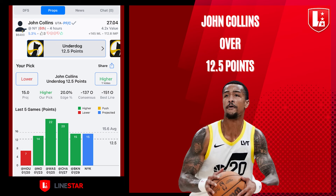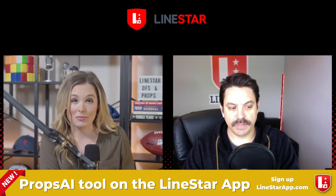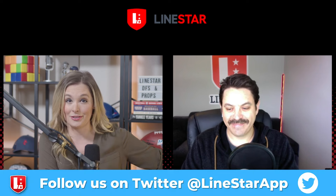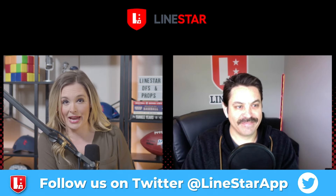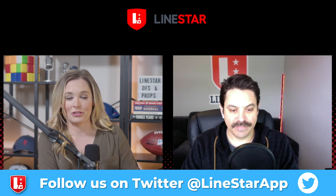LineStar is projecting 15 points for Collins tonight. He's averaging just over 15 in the month of January, and he has gone over that line in 11 of the last 15 games. He's going up against the New York Knicks, who are a top five defense and eighth in points allowed in the paint. However, they are decimated right now — without Julius Randle, Isaiah Hartenstein on a minutes restriction, OG Anunoby listed as questionable. Mitchell Robinson is already out for the season, and they're on the second leg of a back-to-back tonight.